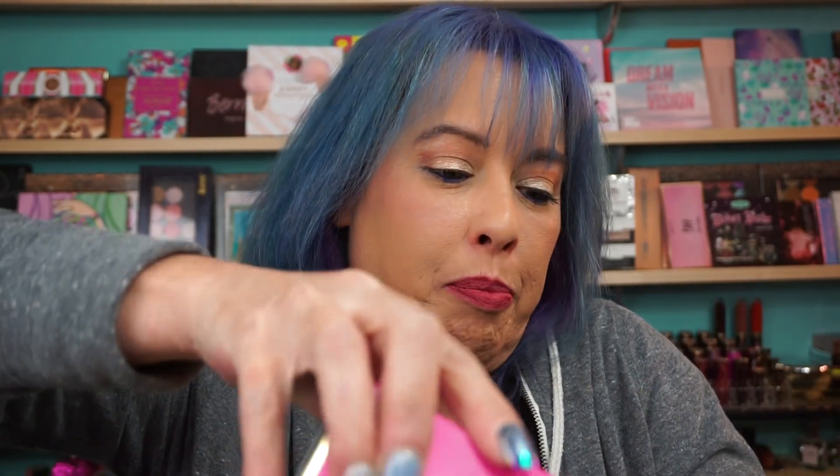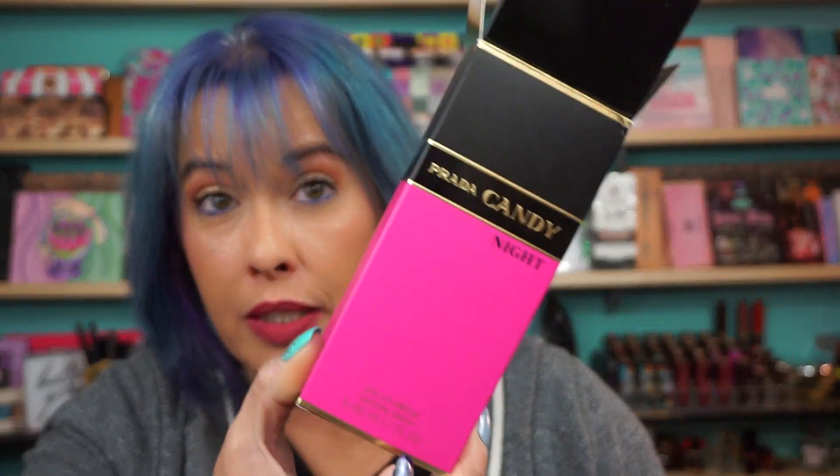I did have another gift card from Christmas. Yeah, I can really hold off on spending things. So I picked up the — this is beautiful — the Prada Candy Knight. I guess this one's new. This is the Eau de Parfum. I picked up the 2.7 ounce. Go big or go home, right?